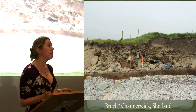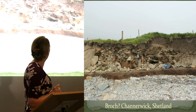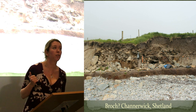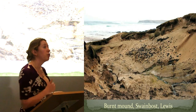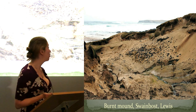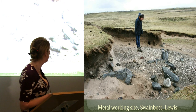Then up to Shetland — this is a broch which was completely unknown. Well, we think it's a broch; we're not entirely sure yet. But it was completely unknown until it was revealed by the storms in winter 2012, so this is quite a new discovery. Then moving across to the Western Isles, we've got burnt mounds in Lewis which were identified in the course of this project. That one is right next door to a metal working site in the same dune system.